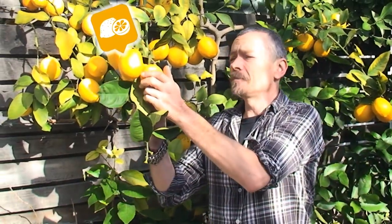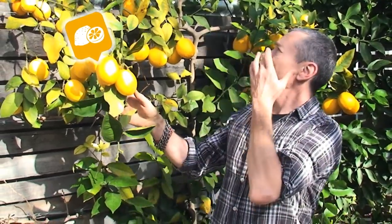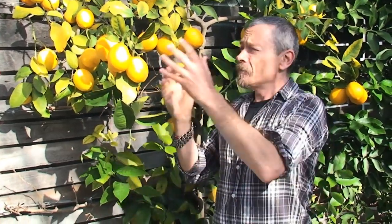Hi guys, I'm Simon Bryant. I'm a part-time gardener and a chef as well, and I should know better than to waste food, but even me, I lose time, I get too busy and I find myself with an abundance of stuff.